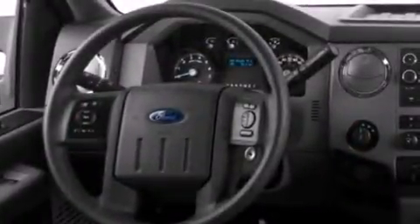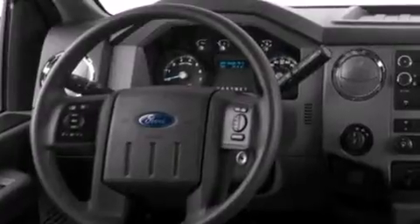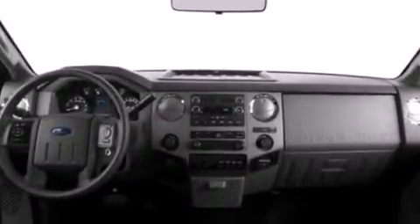Rear seat childproof door locks, air conditioning, a split folding rear seat, a trailer hitch receiver, and an auxiliary power outlet.